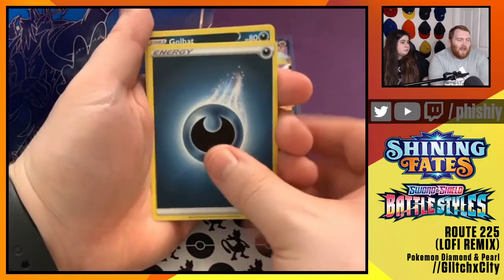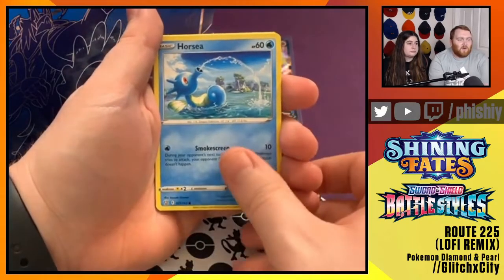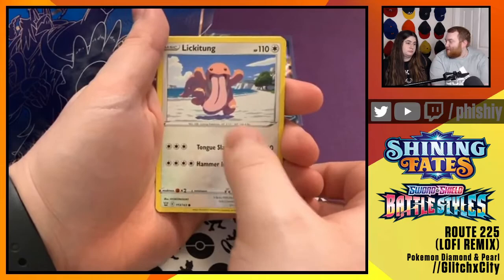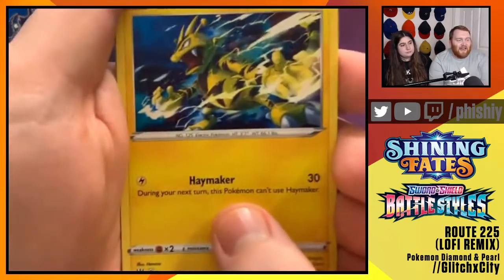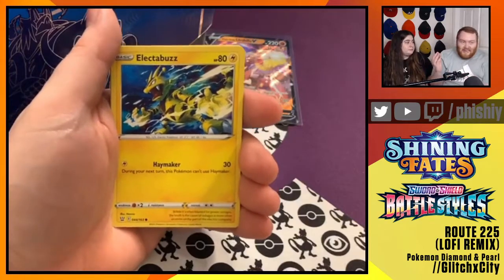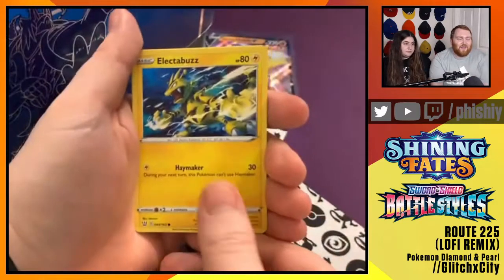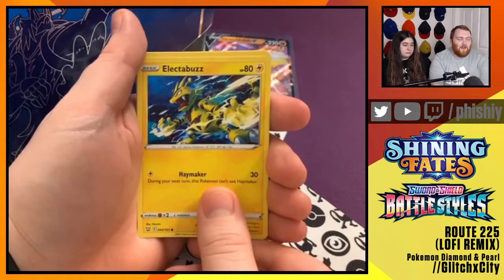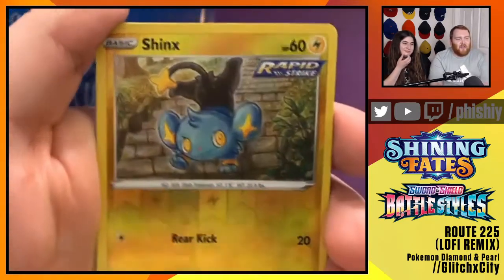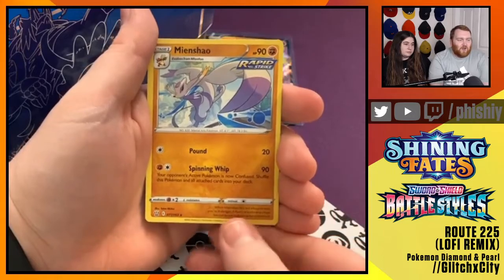Next pack starting off with a Black Energy. Golbat, Gliscor, Indeedee, Horsea, Cherubi, Lickitung - out here to tongue slap. Electabuzz with the big Haymaker attack, which I think is actually a reference to the first big meta deck in Pokemon base set - it's called a Haymaker deck. That's a cool throwback to the original set of Pokemon cards. Reverse Foil Skates, and our rare for the pack is Mienshao Rapid Strike.